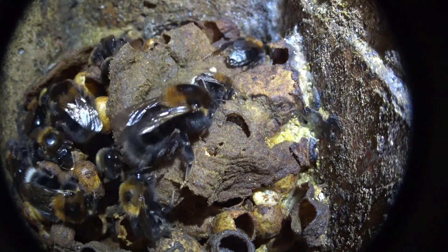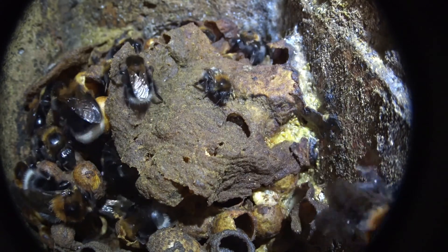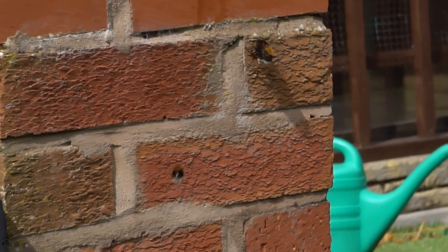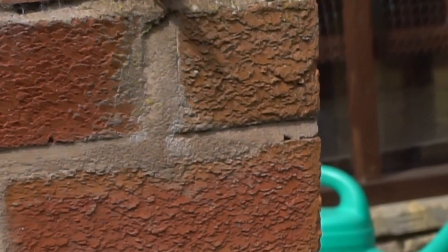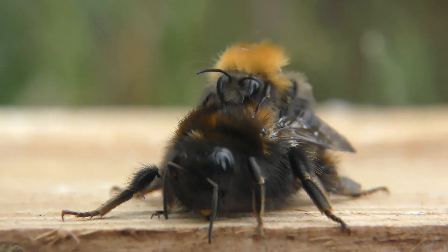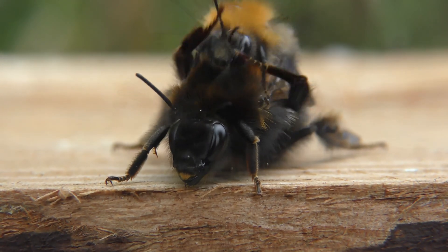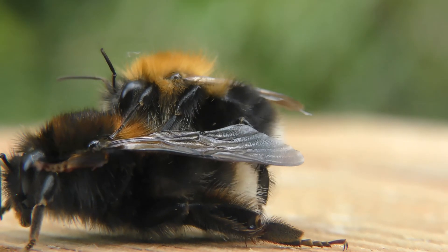Here we can see a virgin queen just about to leave the nest. No sooner had she left the hive than she was caught by a male drone bee, and with a struggle and a small flight — with the drone still on her back — they managed to find a more suitable place where they could carry on with their mating. And here is a nice close-up view of their activity.